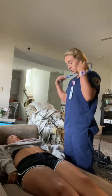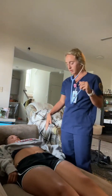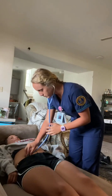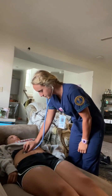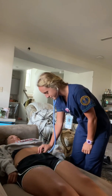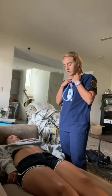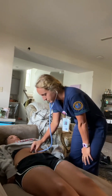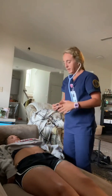So now I'm going to start auscultation. I'm going to start in the right lower quadrant, go to the right upper quadrant, left upper quadrant, and then left lower quadrant. My patient has normal active bowel sounds. So now I'm going to auscultate the aorta with the bell and the diaphragm, and there was no bruit present.